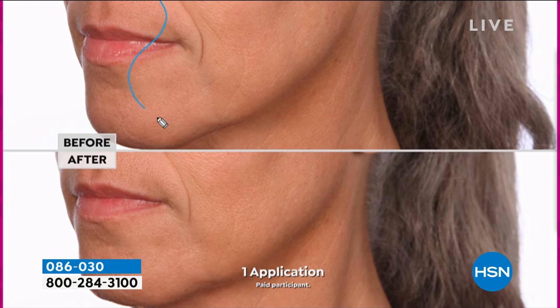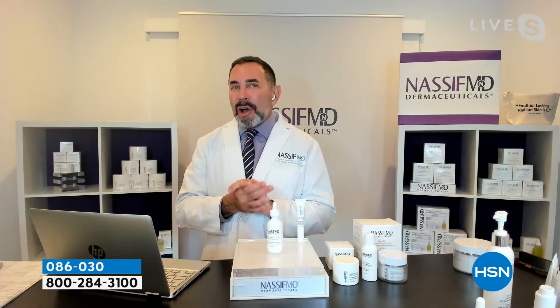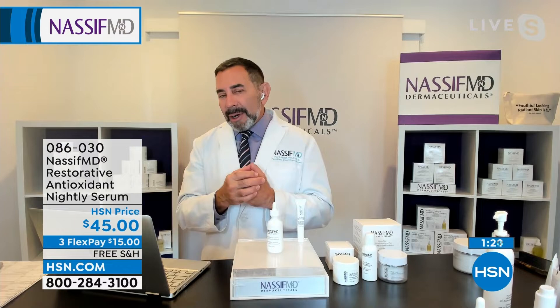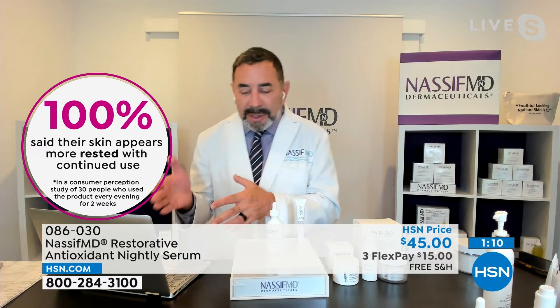In my forties, the nose-to-mouth lines have really hit me hard. Those lines are called perilabial lines. A lot of patients come in and say, when they pull their face up, can you get rid of these lines? And unfortunately, it's really hard with a scalpel to help with the small lines etched in the skin. So with these doctor-formulated brands and key ingredients, I try to bring you transformative anti-aging skincare. When you look at the before and afters, the tone of the skin improved dramatically. A hundred percent said their skin appears more rested with continued use — that is the goal with transformative skincare.